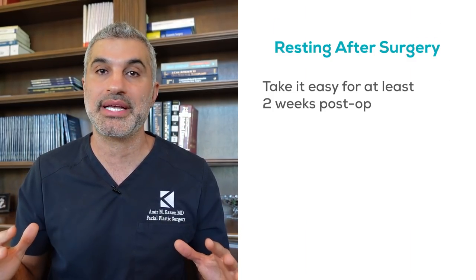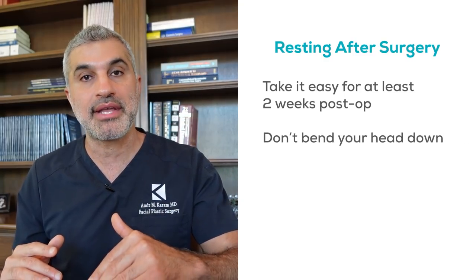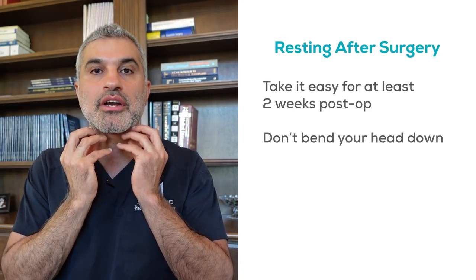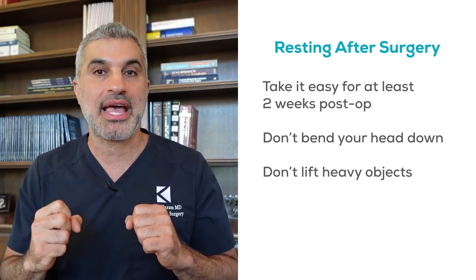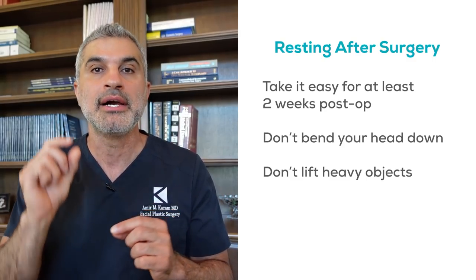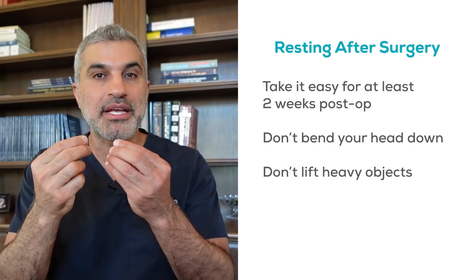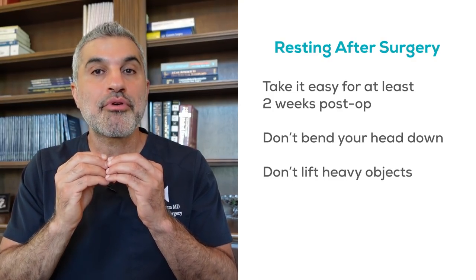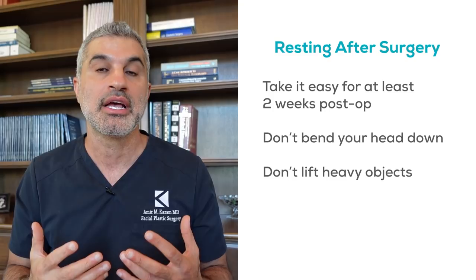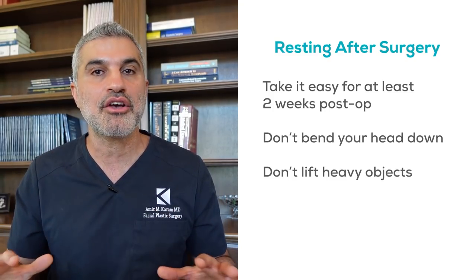Number five might be a little counterintuitive. First, you should really take it easy — chill for at least two weeks after the surgery. Don't bend your head down; keep your neck and jawline elevated because bending after surgery, especially if you've had neck work done, can cause the skin to bunch up. Don't lift anything heavy off the ground and eliminate any physical activity during this period, because even a little activity can cause the brand new clots on freshly cut blood vessels to burst, resulting in a hematoma — the most common complication after facelift surgery.